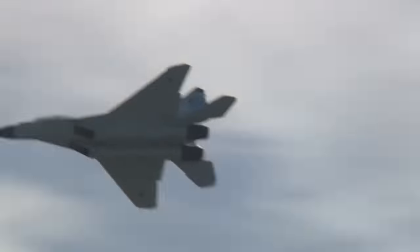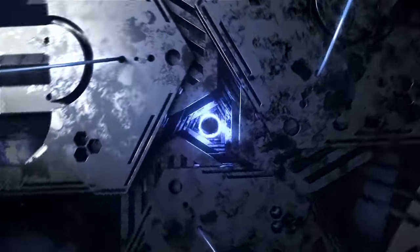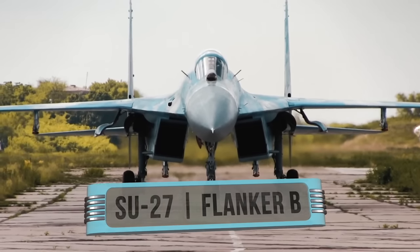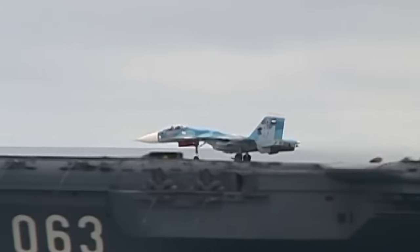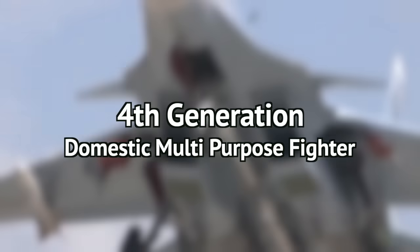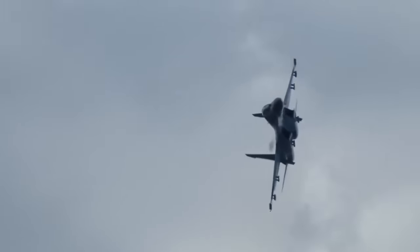Coming in at number 5, the SU-27, or Flanker-B as it's more commonly known over at NATO, is one of the most powerful fighter jets in existence. It is a fourth-generation domestic multi-purpose fighter designed for air combat, and one of the things that makes this jet so special is the fact that it's the primary craft of the Russian military and is pretty much drooled over by militaries all over the world on account of its effectiveness.